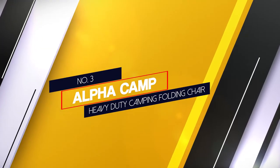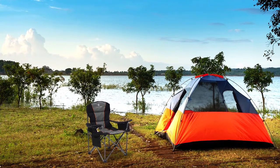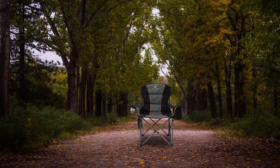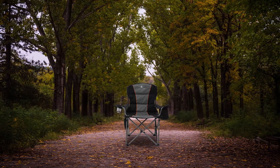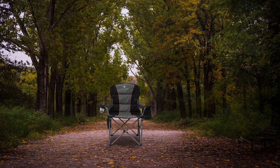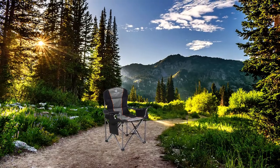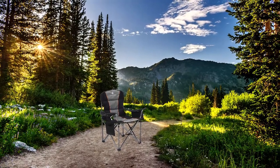Number 3. Alpha Camp Heavy Duty Camping Folding Chair. When you want to go big or go home, then you can't go wrong with the Alpha oversized camping chair. The seat is 600D padded oxford fabric, giving you comfort and also holding up to rips and tears from items such as keys and knives in your back pocket. The padded back will also allow you to sit back and relax by the fire. The steel frame has a hammer tone powder coating to keep it resistant to rust and it can hold up to 450 pounds.